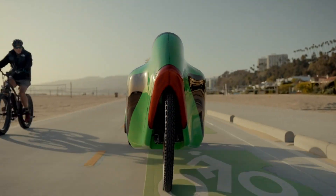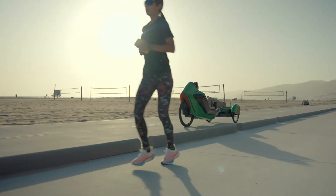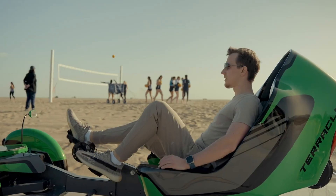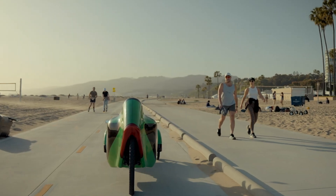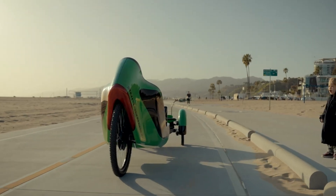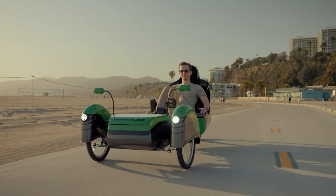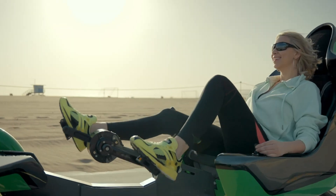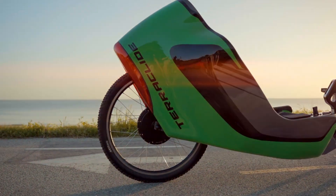Equipped with a pedal generator, you can ride comfortably while still engaging in light exercise, making it an ideal solution for those seeking both fitness and relaxation. Powered entirely by an electric system, the TerraGlide delivers smooth and efficient performance, all while promoting sustainability. Its design seamlessly combines advanced engineering and a passion for the outdoors, making it perfect for eco-conscious riders.